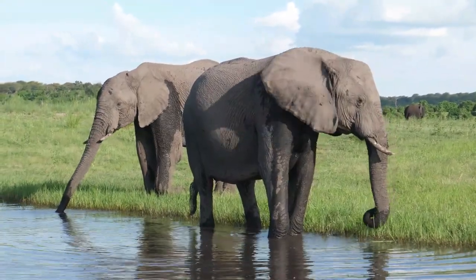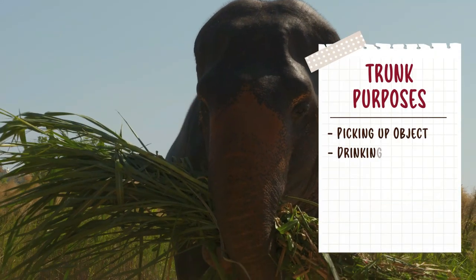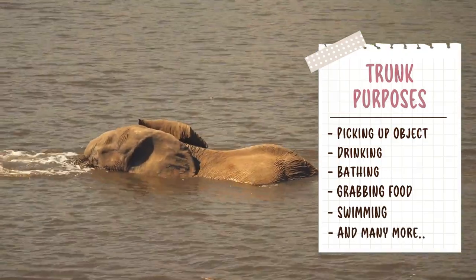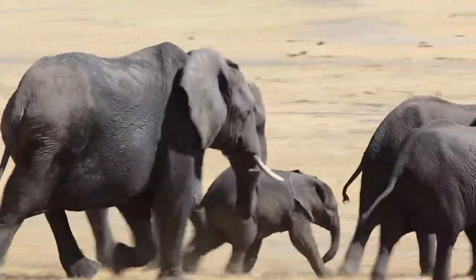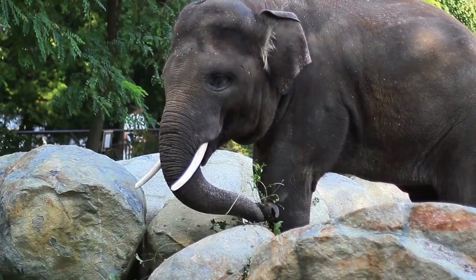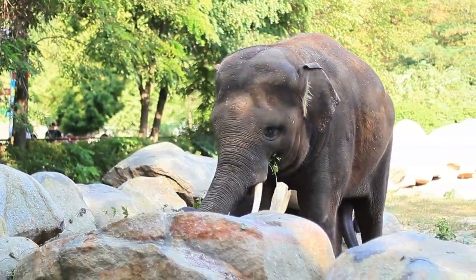Elephants have a long, adaptable trunk that may be used for various purposes including picking up objects, drinking, bathing, grabbing food, and even serving as a snorkel while swimming. An elephant may also use its trunk to trumpet loudly as a warning if it feels threatened. The more than 40,000 muscles in an elephant's trunk give it the appearance of an additional pair of arms.